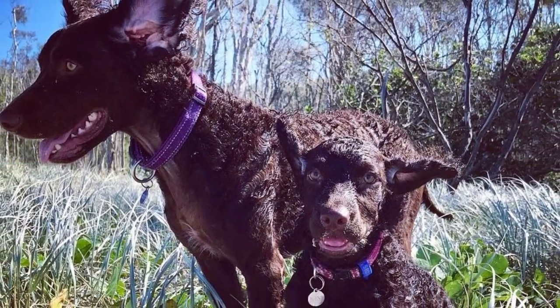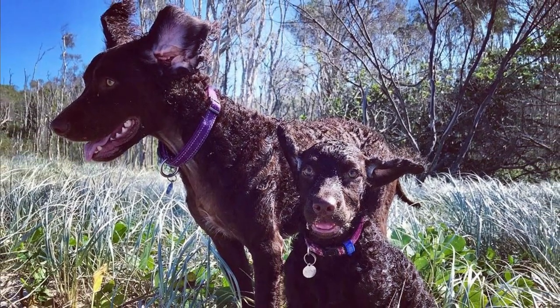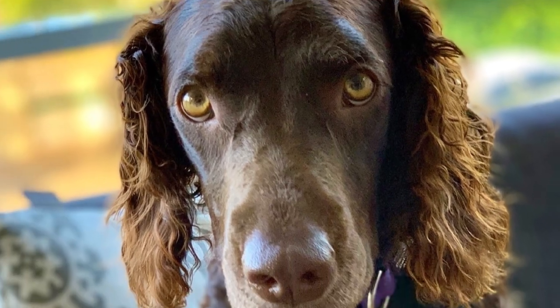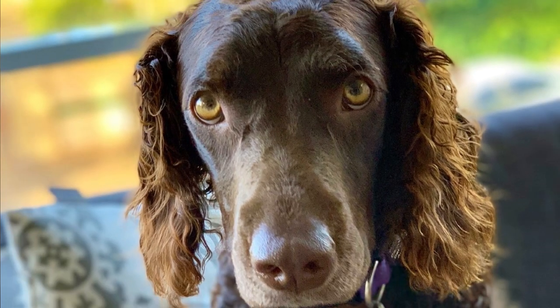The Murray River Curly Coated Retriever is a very versatile worker from Australia which is highly intelligent, energetic and loyal. In this video I will tell you all you need to know about the Murray River Retriever.